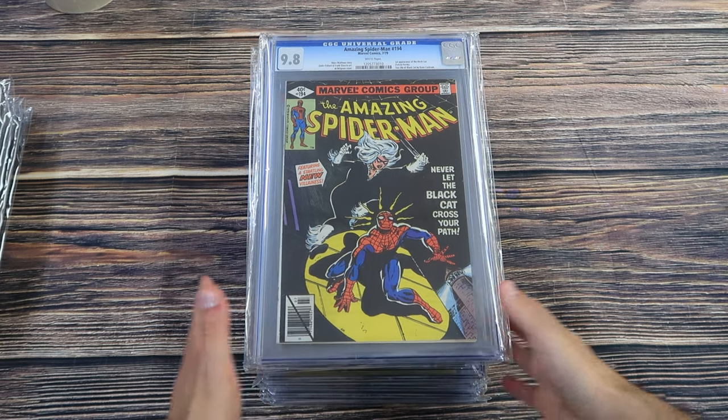I traded the 9.4 Hulk 181 to Harvey for about $15,000 worth of books. I think the book was worth around $12,000 and I traded it for $15,000 in books — Harvey's super happy, he gets to unload some bulk and gets a super nice copy of Hulk 181. If I sell that $15,000 worth of books and walk away with maybe $13,500 after discounts and fees, I took a book I got $9,000 in trade value for and turned it into $13,500 cash. Let's head to the shop and look at the books.